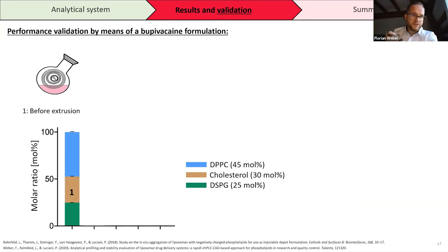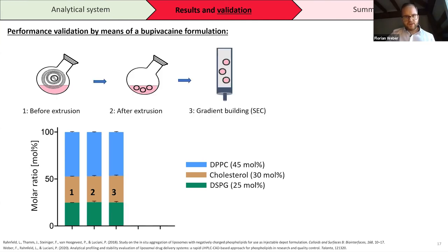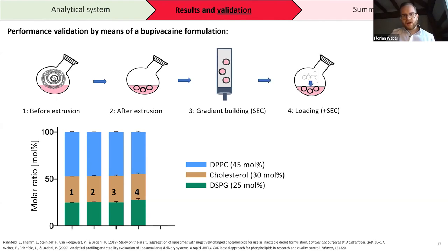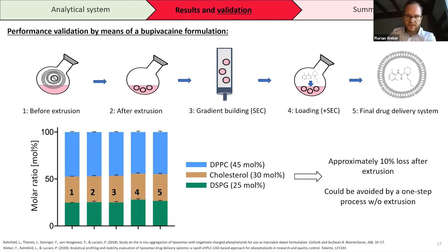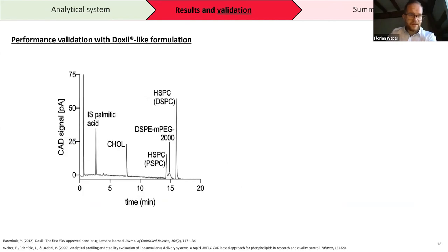For performance validation, we used a bupivacaine formulation, measuring lipid concentration and molar ratio at each production step: before extrusion, after extrusion, during gradient building, after bupivacaine loading, and in the final drug delivery system. There were no statistically significant changes in the molar ratio. As expected, approximately 10% of overall lipid concentration was lost after extrusion — a known phenomenon — but this can be avoided by a one-step process and does not directly interfere with the analytical method.